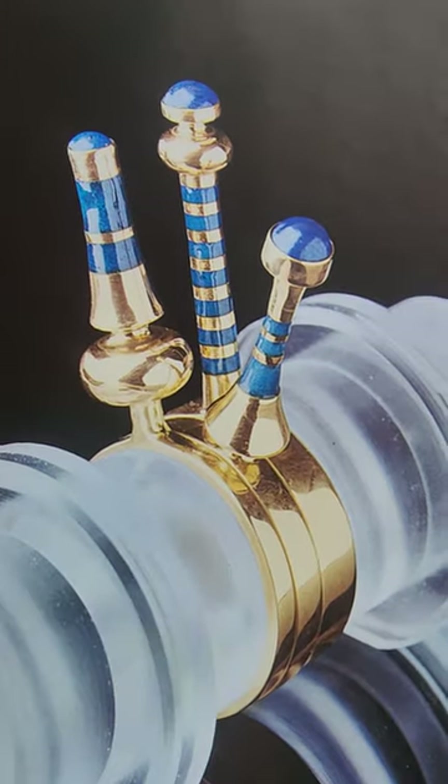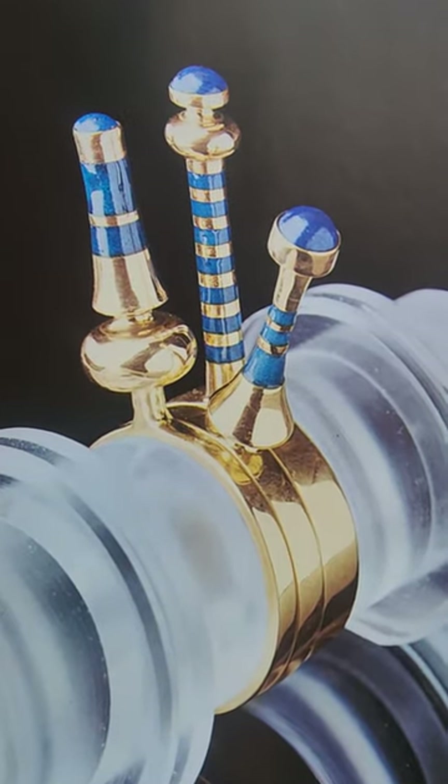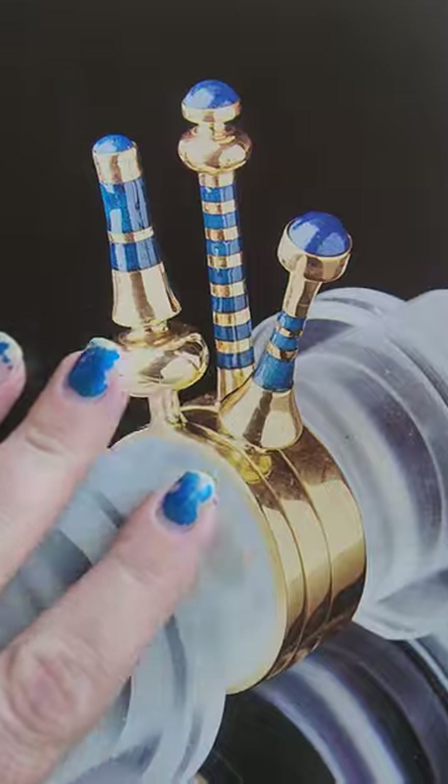Oh, I could get lost in this. This is Wendy Ramshaw's rings — and Wendy did incredible work. Oh, it matches my nail polish!